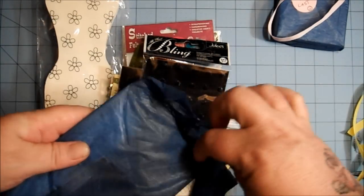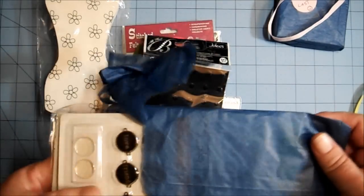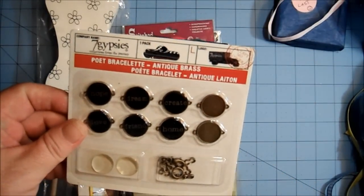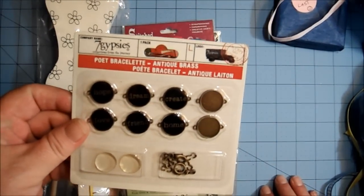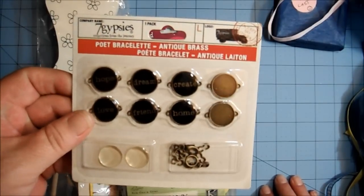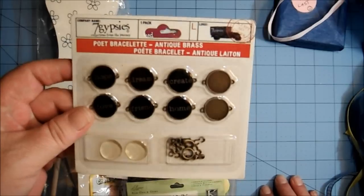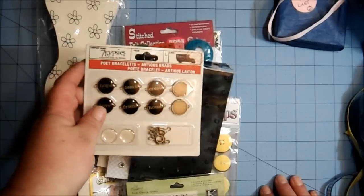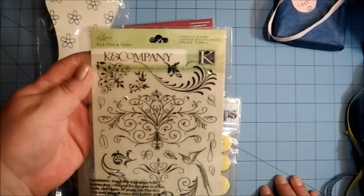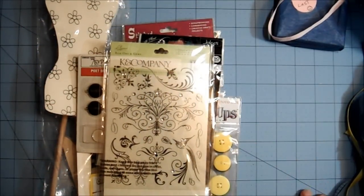This one's next, wrapped in pretty yellow ribbon. Oh my goodness — Seven Gypsies Poet Bracelet, antique brass! How cool! It says: hope, love, dream, friend, create, home. How cool is that? Thank you! And then K and Company rub-ons and gems — oh, those are pretty. I love K and Company; they come out with some of the most elegant things.